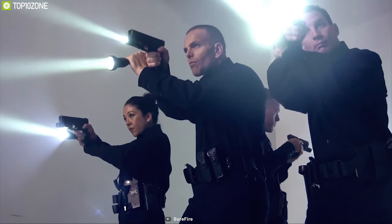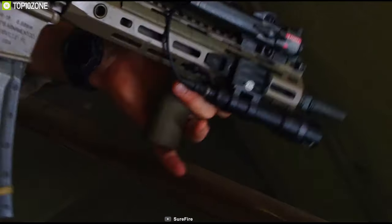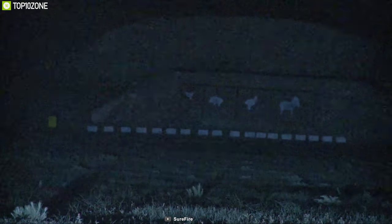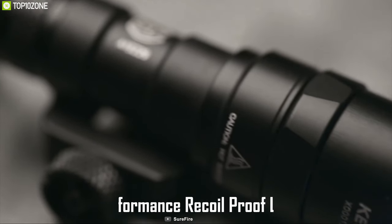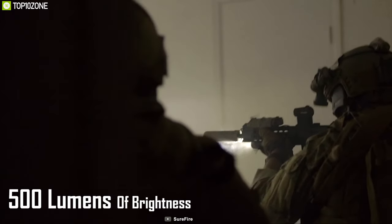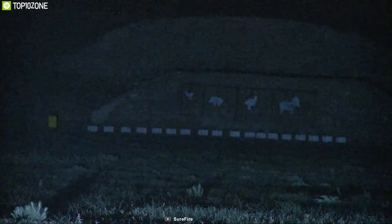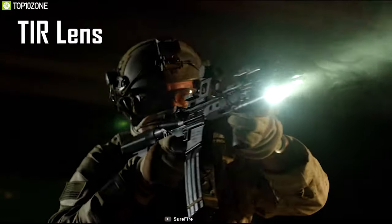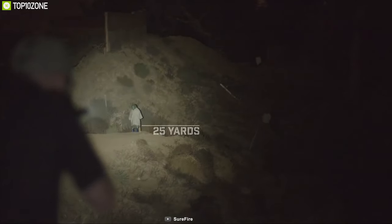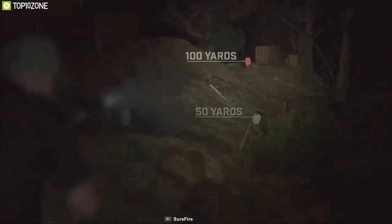Have essential brightness in any tactical situation with the SureFire M-Series Scout Light — a feature-packed scout light that allows you to lock on your subject even in low-light conditions. It features a high-performance, recoil-proof LED that produces up to 500 lumens of brightness. Equipped with a TIR lens, it creates a versatile beam with enough reach for medium-range applications and sufficient surround light for peripheral vision.